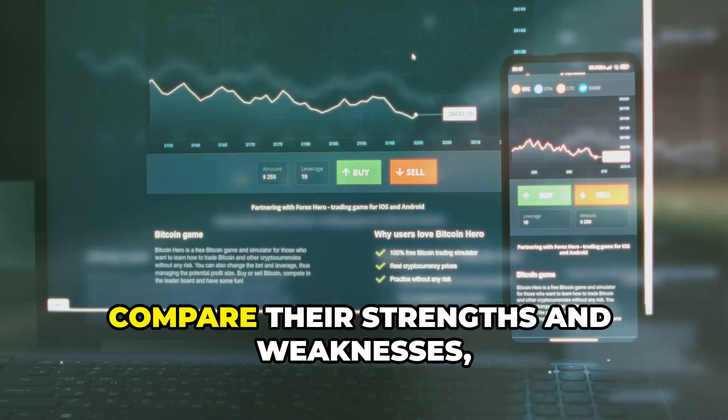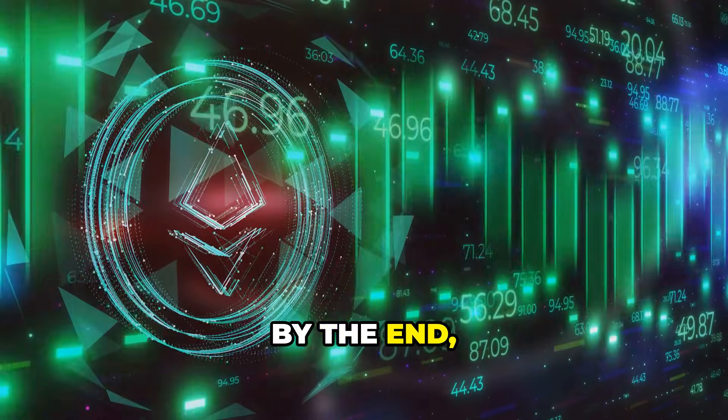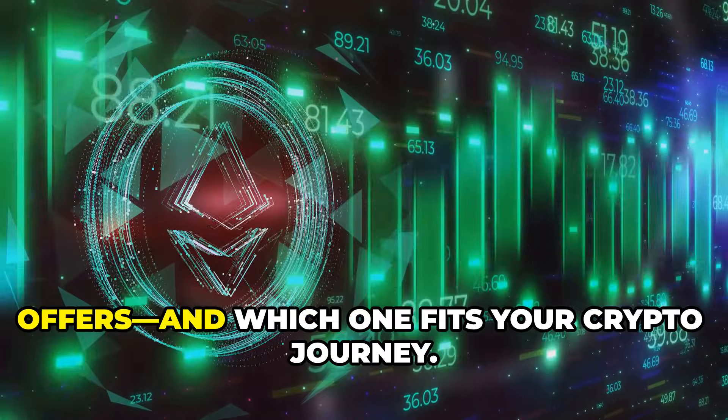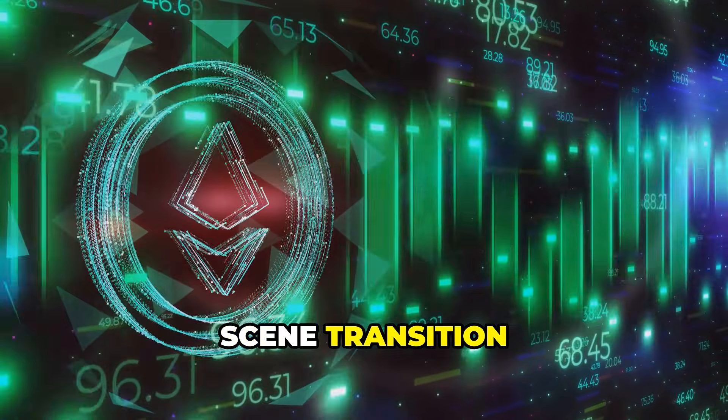By the end you'll know exactly what each exchange offers and which one fits your crypto journey. Ready? Let's dive in.